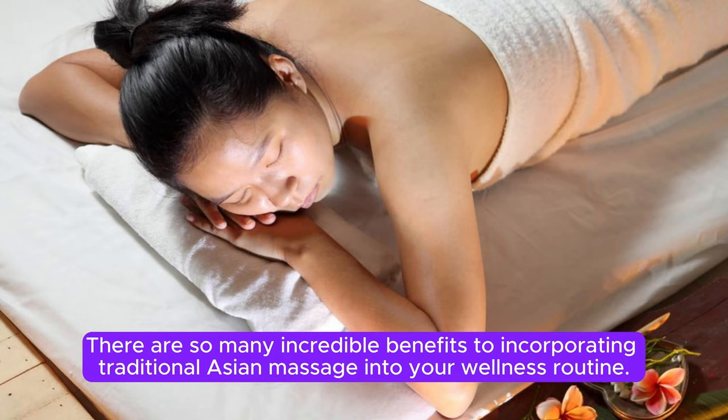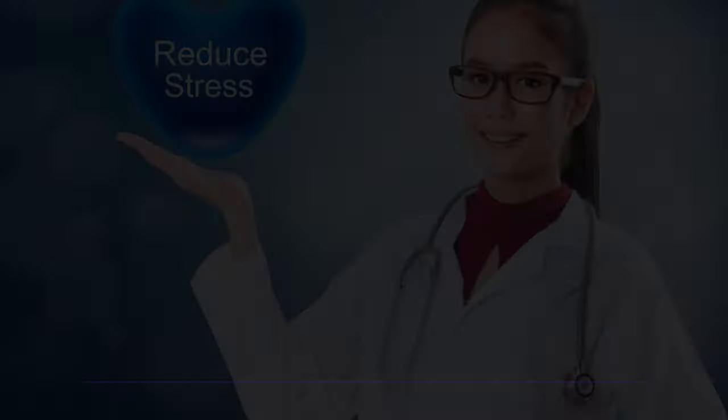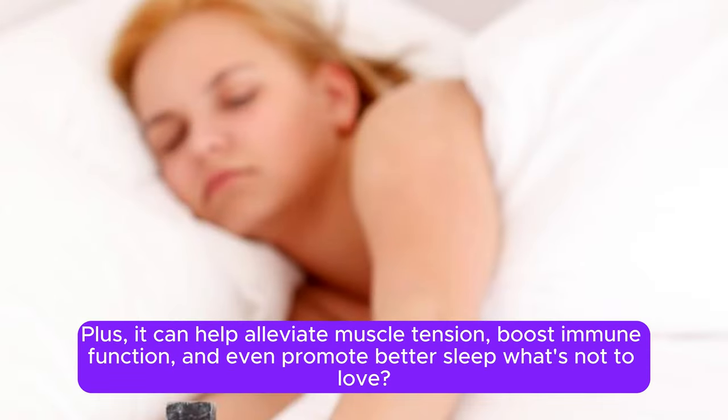There are so many incredible benefits to incorporating traditional Asian massage into your wellness routine. From reduced stress and anxiety to improved circulation and flexibility, this practice can truly work wonders for both your physical and mental health. Plus, it can help alleviate muscle tension, boost immune function, and even promote better sleep. What's not to love?